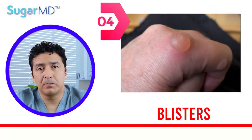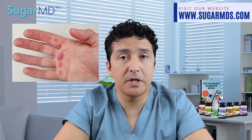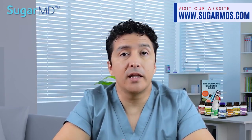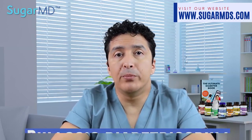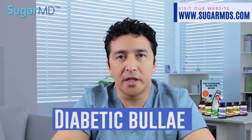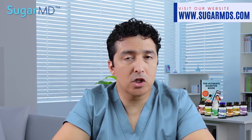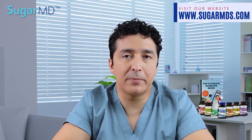Number four: blisters. It's uncommon, but people with diabetes may develop blisters — a single large blister, a group of blisters, or both — typically on the hands, feet, legs, or forearms, resembling those from a severe burn. These blisters are not typically painful, unlike burn blisters. The medical term is bullosis diabeticorum, or diabetic bulla. These blisters should be reported to your doctor because you'll want to take precautions to avoid infection. Consult your primary care doctor, podiatrist, or dermatologist for effective management.